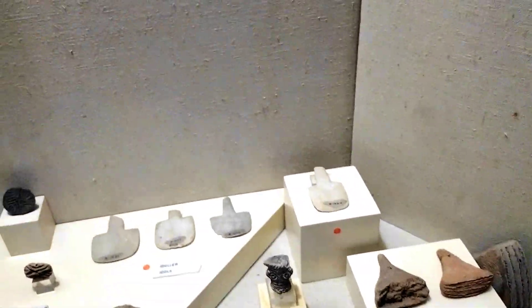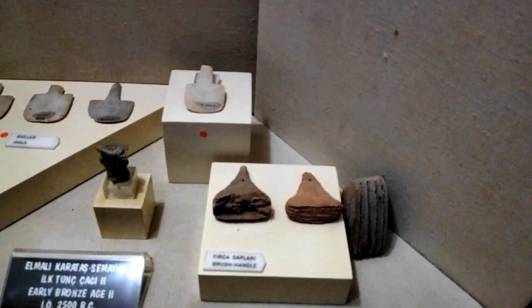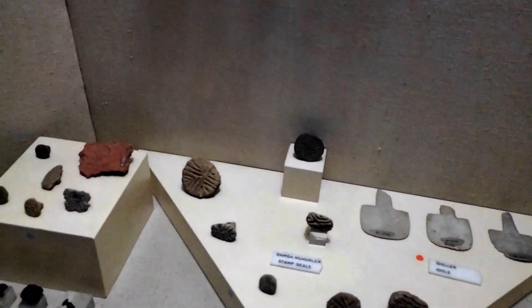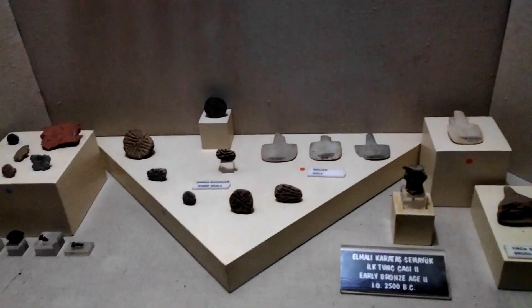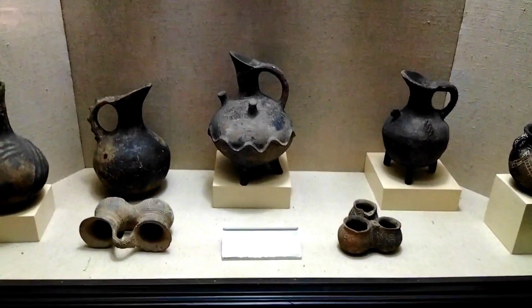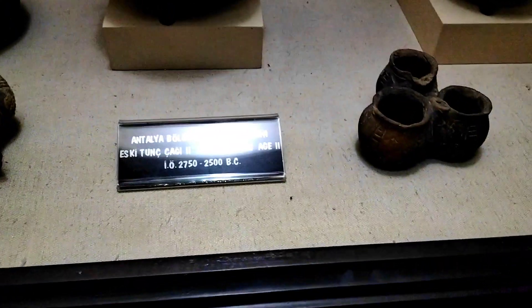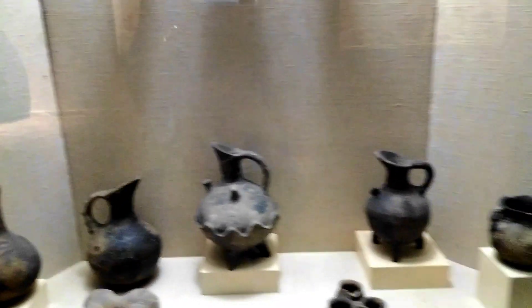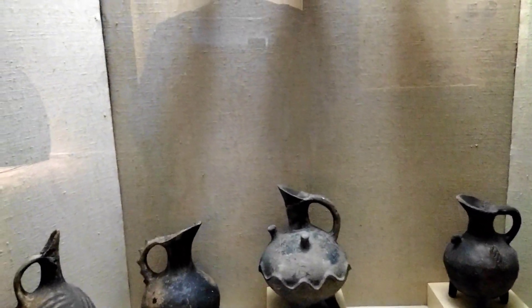It says right here on this information board that there were sometimes figures of idols carved and engraved in these stamps so that you would know which sect or group of people a particular text or writing is from. Very interesting. So these pieces are basically from the early Bronze Age — you can see it's already written here. We saw in the first room that they were carving and molding metal, so that's where these pieces are from.